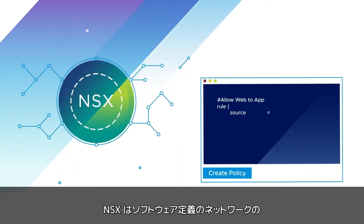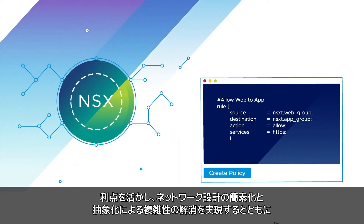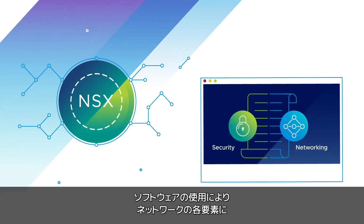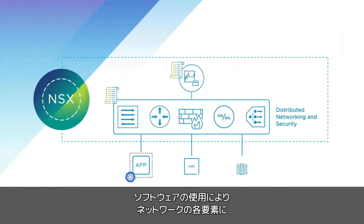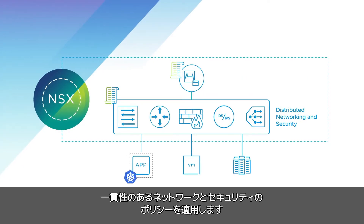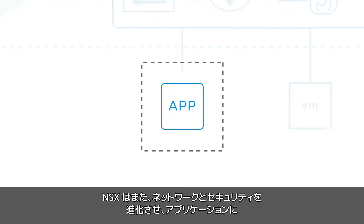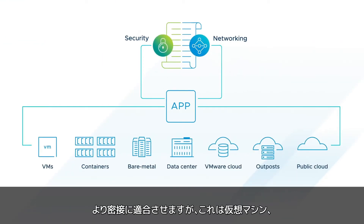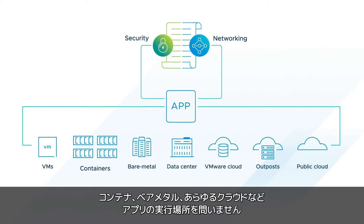Using software-defined networking, NSX simplifies the network design and abstracts away all the complexity, using software to superimpose consistent networking and security policies onto all network components. NSX also brings networking and security closer to applications wherever they're running — from virtual machines, to containers, to bare metal, and across any cloud.